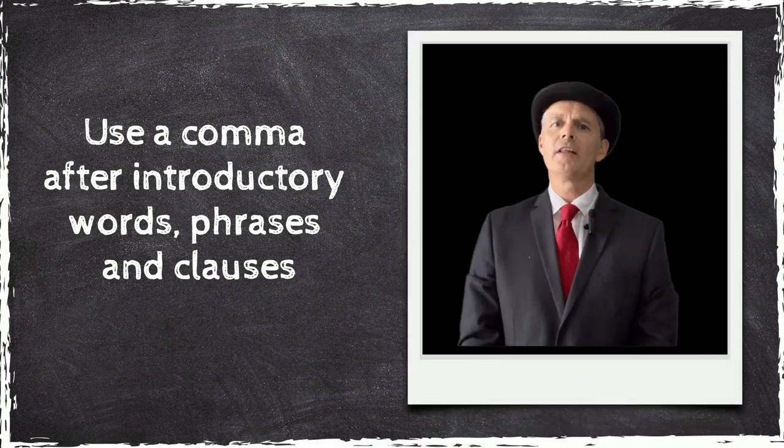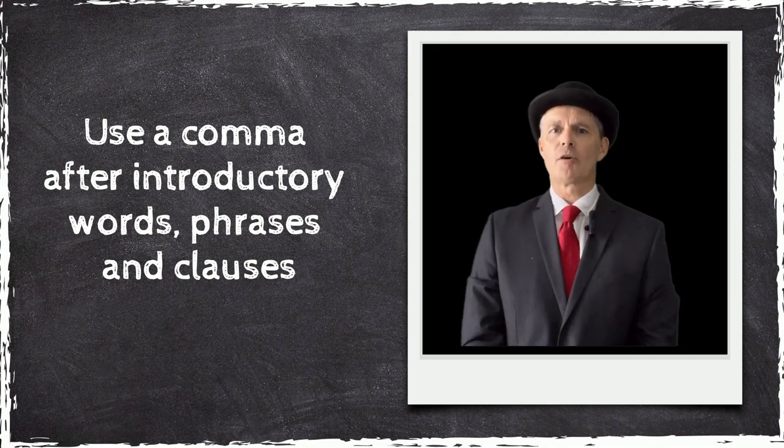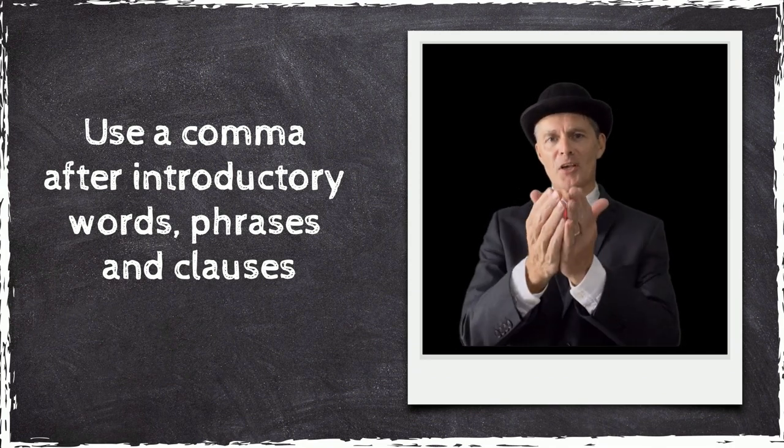In this tutorial, you will learn to use a comma after writing a sentence opener.